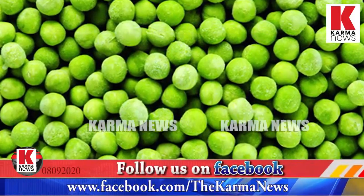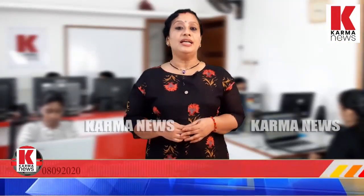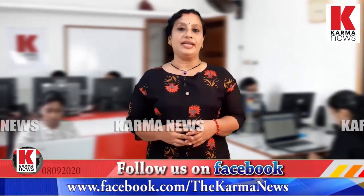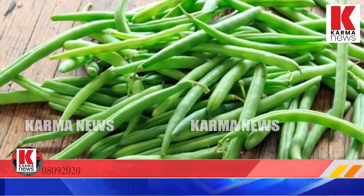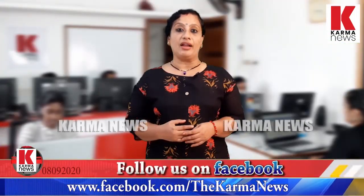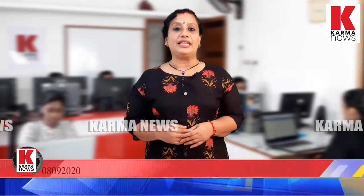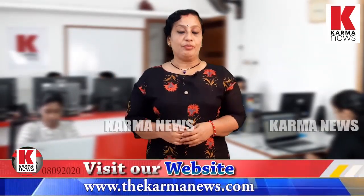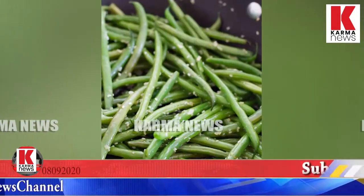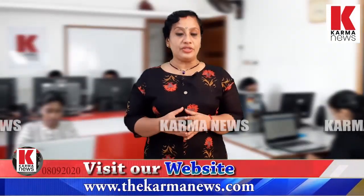Green beans are non-starchy. A variety of greens can be used alongside beans. Towards beans being amazing, they support the formation of fiber and help prevent constipation.